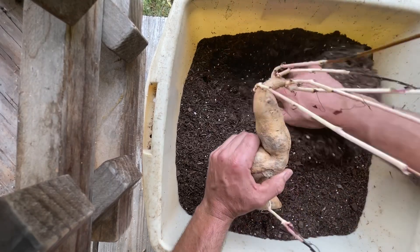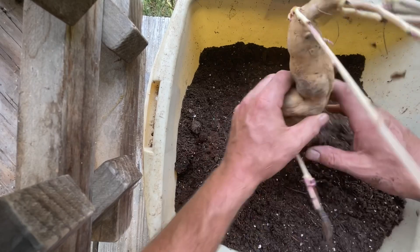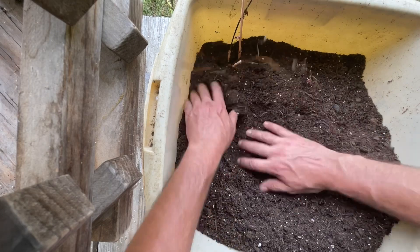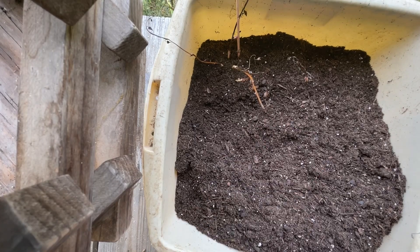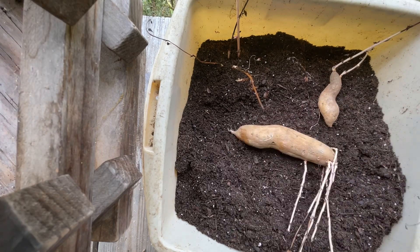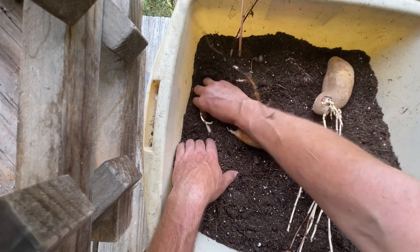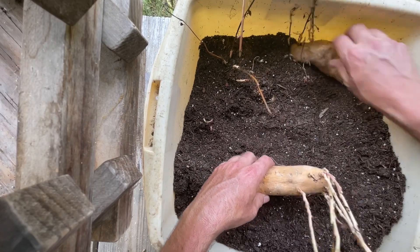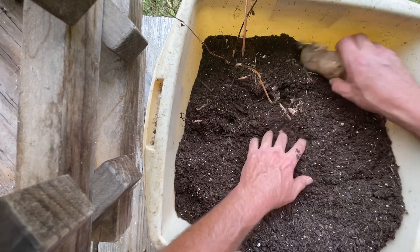I'm just going to dig down in here and try to bed these sweet taters in as best I can. We're going to dig a trench over here. Probably would have been easier to put half the soil in, put the taters in, and then do the rest. I don't know if Mr. Danny will see this or not, but I kind of hope he does so he can say whether I need to do this or that. There's more white ones in here than what I thought. Bed them down in there — I guess leave the sprouts sticking out.